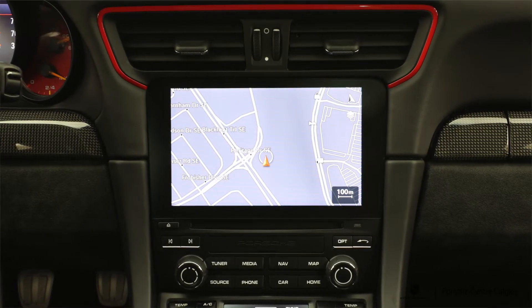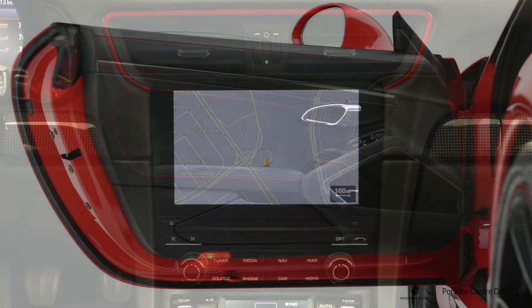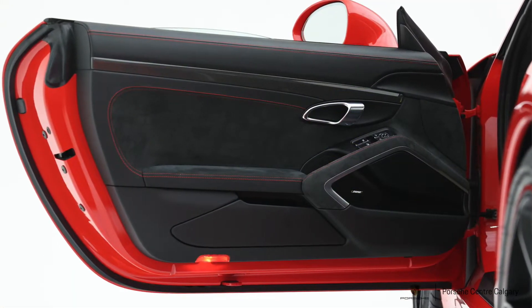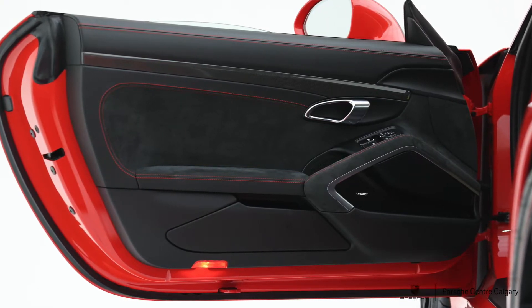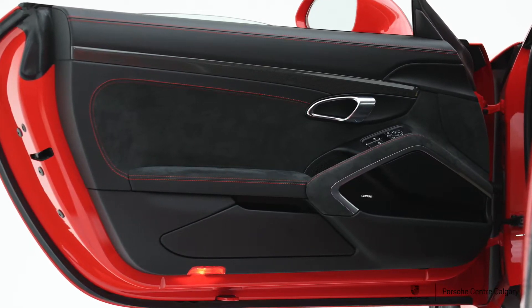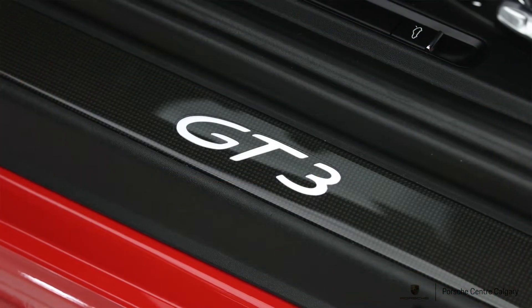The air vent surrounds are painted Guards Red to match the outside, and the actual vent slats themselves are leather-wrapped — beautiful. Very few manufacturers will even give you the option to have leather air vents. There's very little exposed plastic in this car; virtually everything is leather-wrapped, which makes it feel incredibly premium.